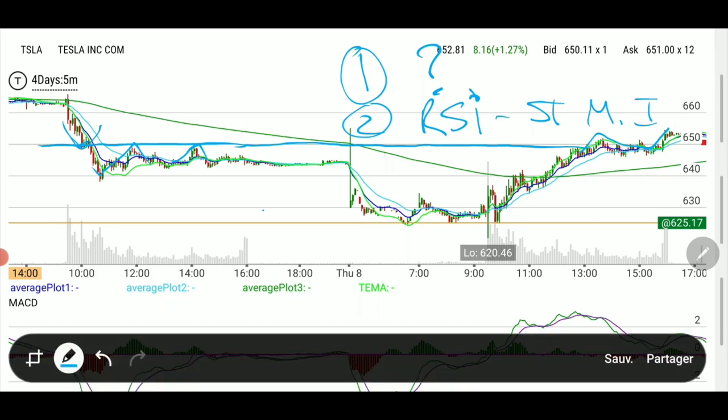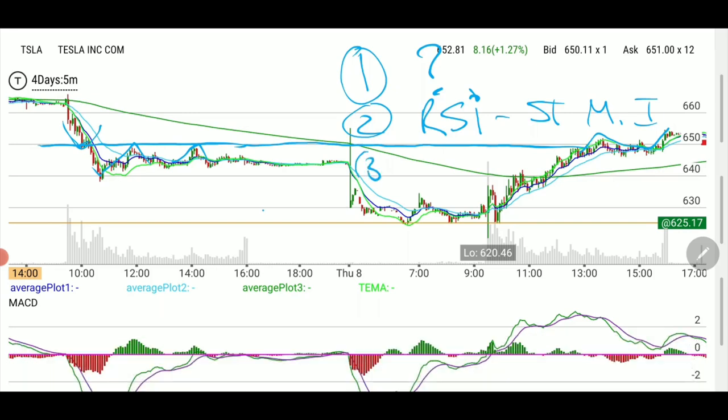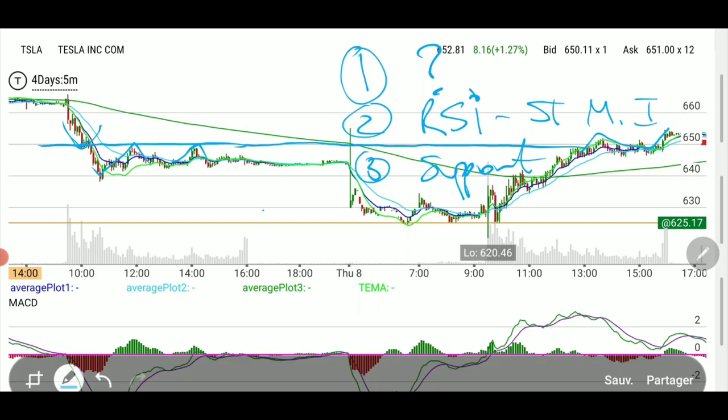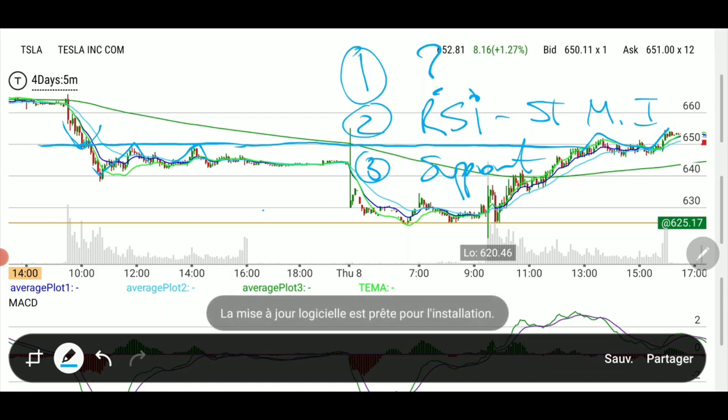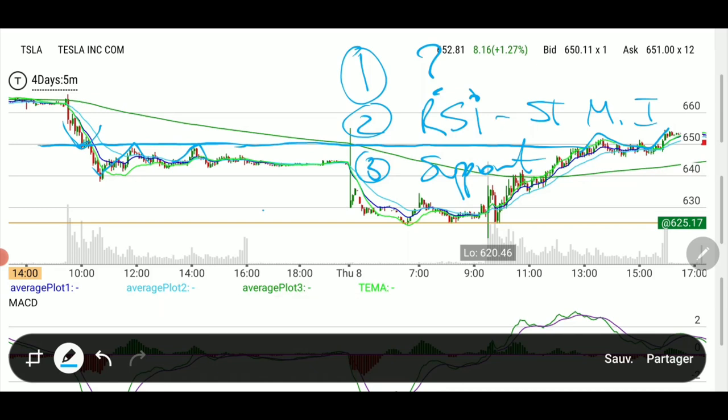Third, I check whether we're sitting on old support. For example, I was also watching Facebook and expecting a pullback to the 640 line — it only went to 642, never quite reached my level, and then moved back up. With Tesla, we were right on my support line, so I didn't expect the whole thing to drop any further.